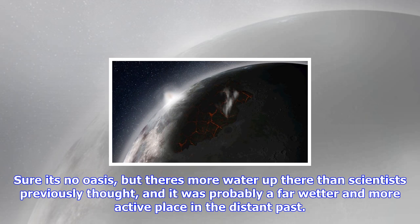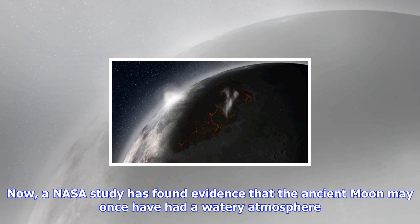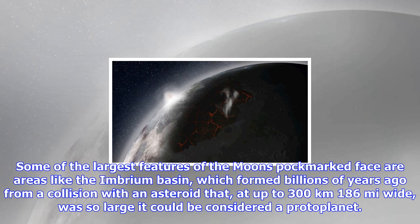Now, a NASA study has found evidence that the ancient moon may once have had a watery atmosphere. Some of the largest features of the moon's pockmarked face are areas like the Imbrium Basin, which formed billions of years ago from a collision with an asteroid that, at up to 300 kilometers (186 miles) wide, was so large it could be considered a protoplanet. What makes this region visible from Earth is the dark basalt rock that fills the basin.